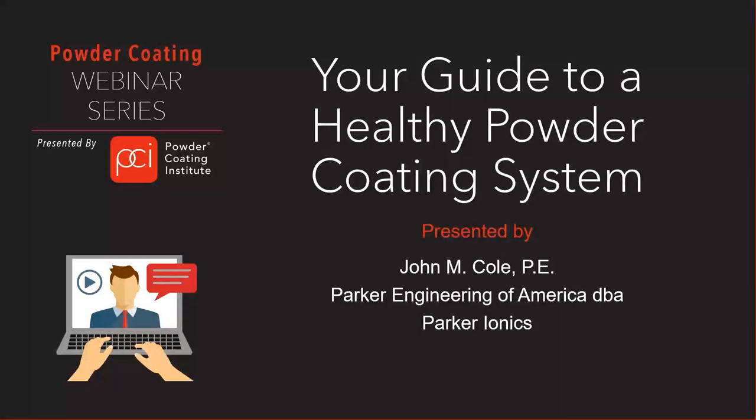Welcome to Webinar Wednesday. On behalf of the Powder Coating Institute, thank you for joining us for today's webinar, 'Your Guide to a Healthy Powder Coating System,' presented by John Cole with Parker Ionics.